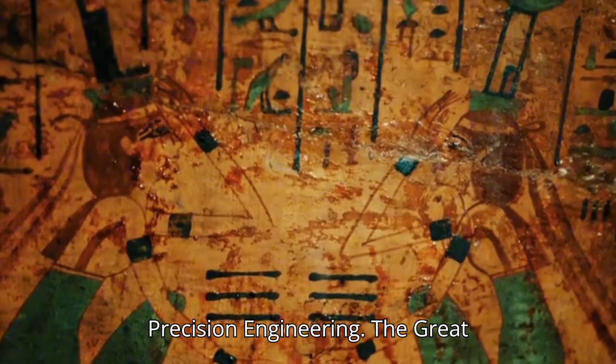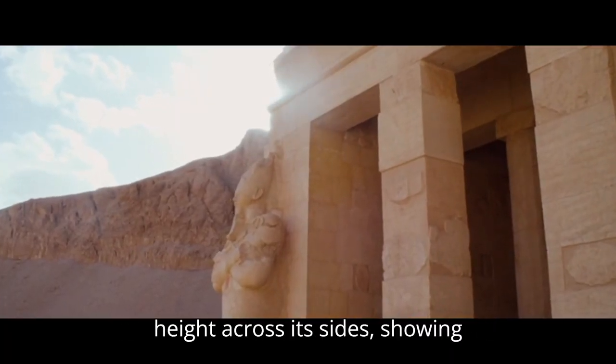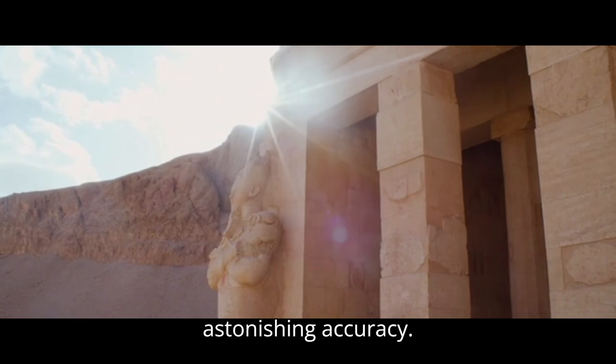Number 9: Precision Engineering. The Great Pyramid's base is almost perfectly level, with less than a one-inch difference in height across its sides, showing astonishing accuracy.